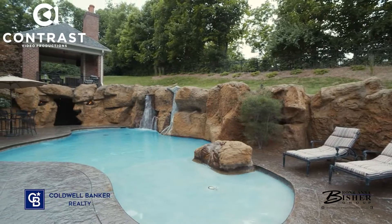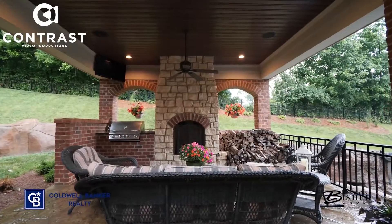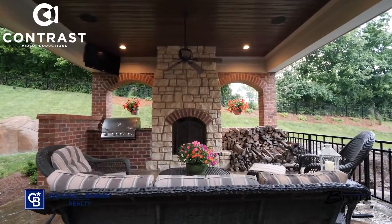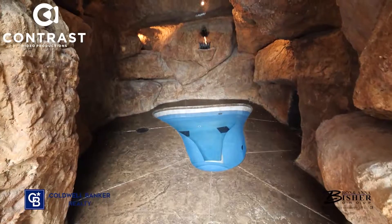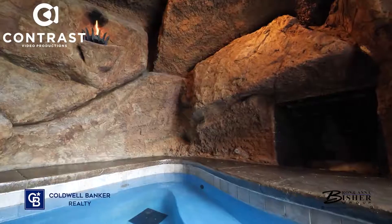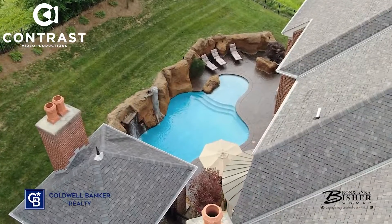For me, my favorite part is the outdoor area. First of all, it's private as can be. You have an outdoor kitchen, a custom gunite pool, hot tub. And if you like a hot tub in the winter, there's a secret passageway to get to the hot tub without even going out in the snow. And there's even a fireplace in the hot tub. What more could you ask for?